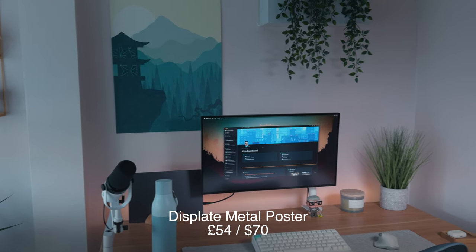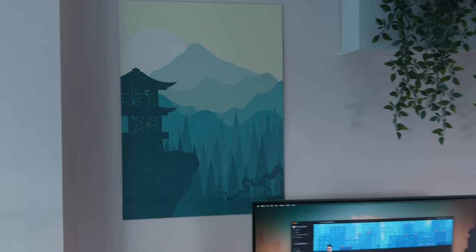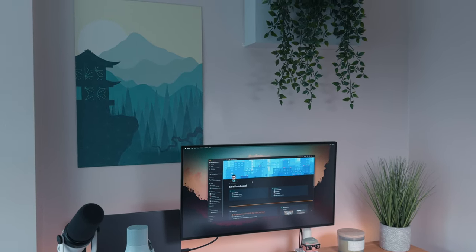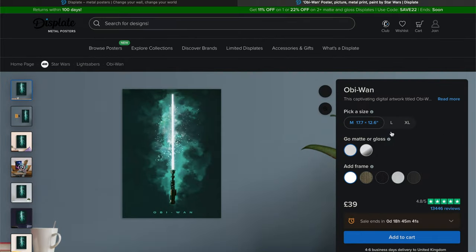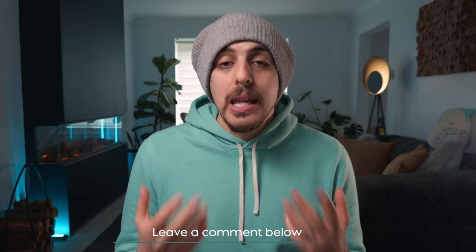Finally, there's the Displate metal poster. Displate makes thousands of different poster types from metal sheets that magnetically attach to your wall via magnetic stickers, so they don't damage your walls at all. They're fairly expensive but well worth it if you're looking for the exact right look. So that's my desk setup — fairly simple, clean, and minimalist, which is exactly how I like it. Leave a comment on what you liked most, and subscribe if you want me to be your personal productivity coach. Stay productive.